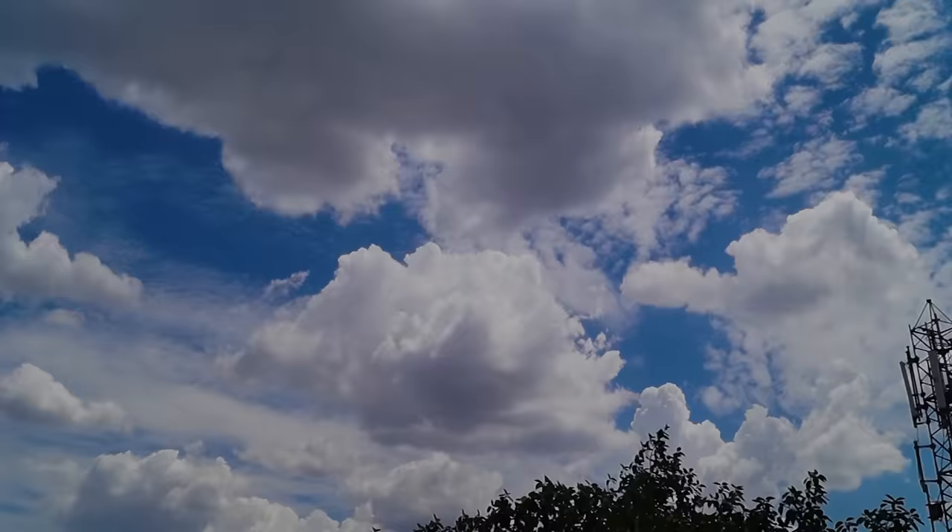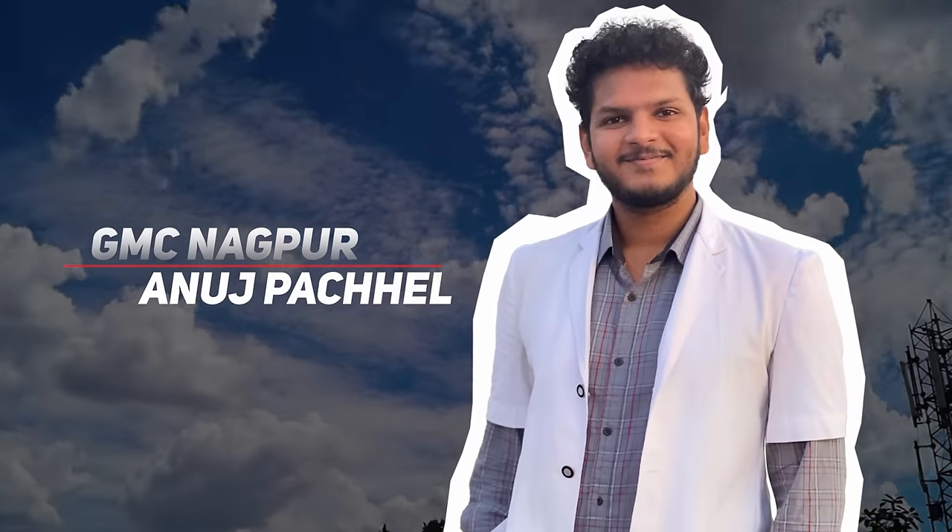My name is Anuj Pachel. I'm a final year MBBS student at GMC Nagpur and welcome to the channel. In this video, I'll be going over exactly how you can do the same.